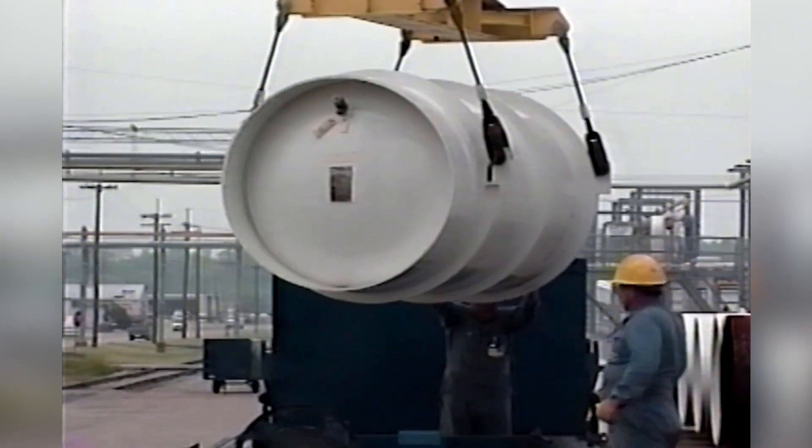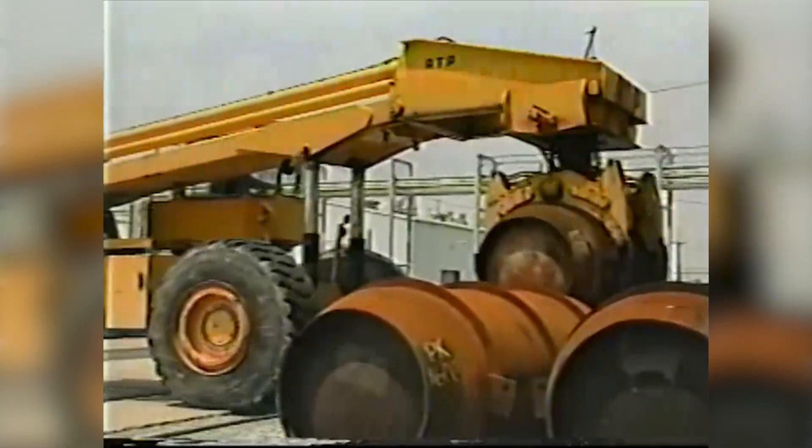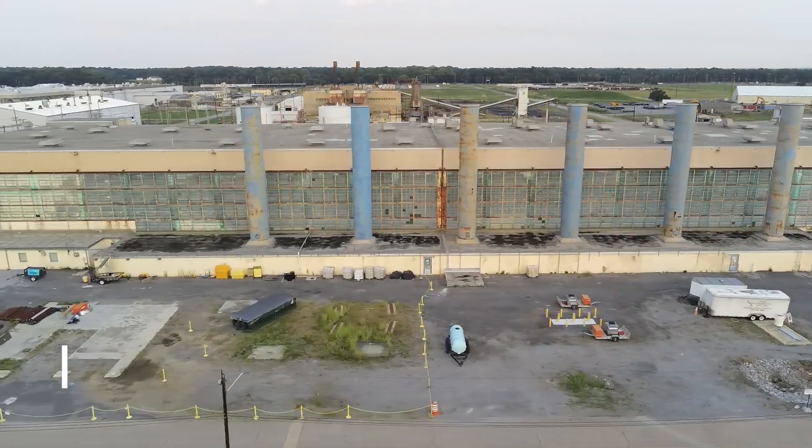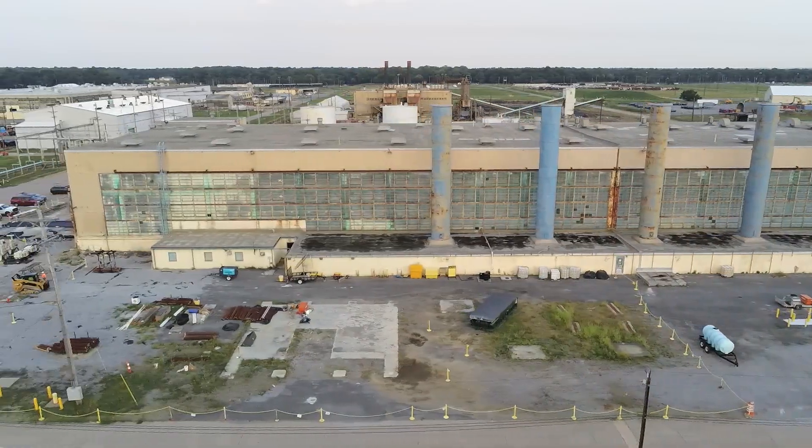The TCE contamination in the groundwater came from activities in the C400 building, where they would clean the equipment. TCE was a very commonly used and accepted cleaning and degreasing agent back in the 1960s and 70s, and they used extremely large quantities of it to clean the extremely large equipment brought to the C400 building. C400 was a maintenance facility specifically built for this work, so it's not a surprise that our biggest groundwater impact is trichloroethylene, with its primary origin being the C400 building.